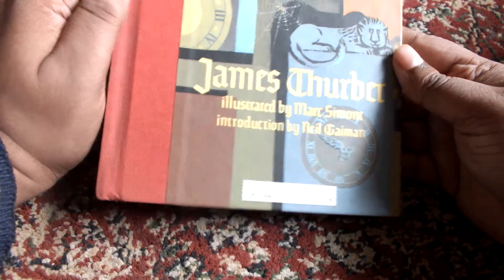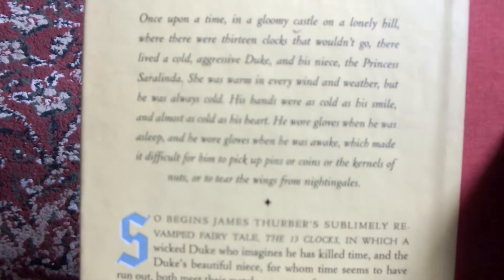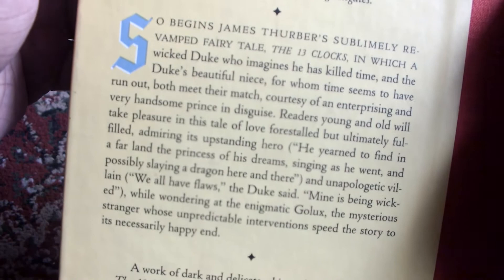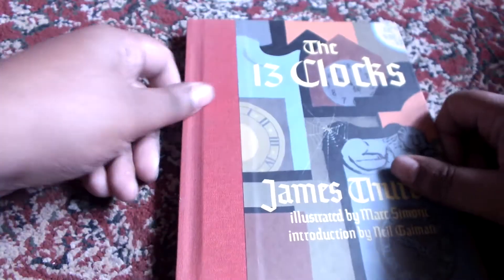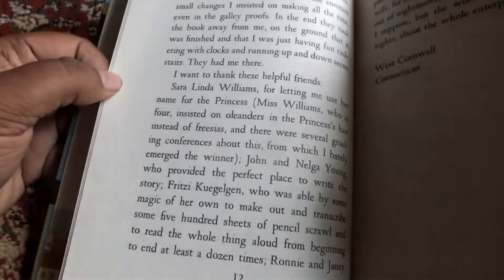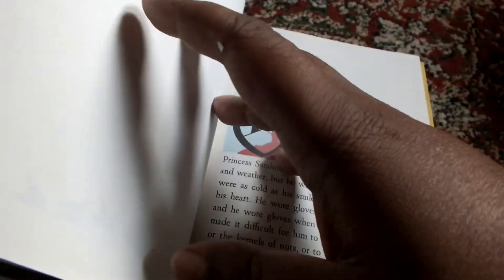It's illustrated by Marc Simont. As you can see, the artwork is very nice. The letters are very big, which makes the book very suitable for young children to read. This is the hardcover edition, and that's also one of the main reasons I bought this edition specifically — because it has very nice illustrations in it.